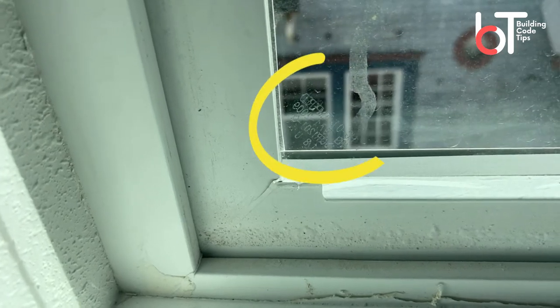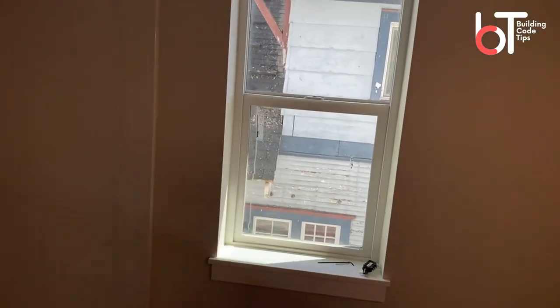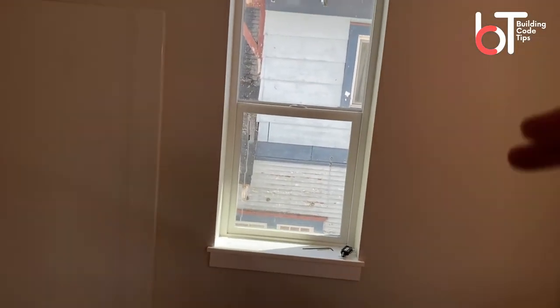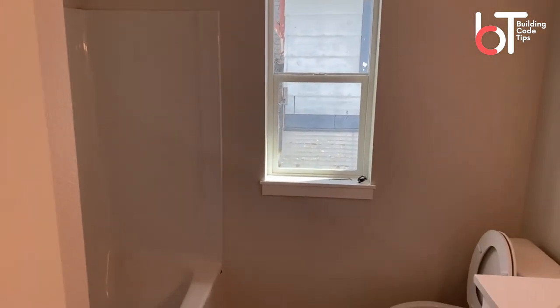You can see right there that it's etched and it says 'tempered' on it. The same is true for the upper pane — whether or not they required it or not, it looks like it's definitely within five feet, so it would need to be tempered, which is what they did.